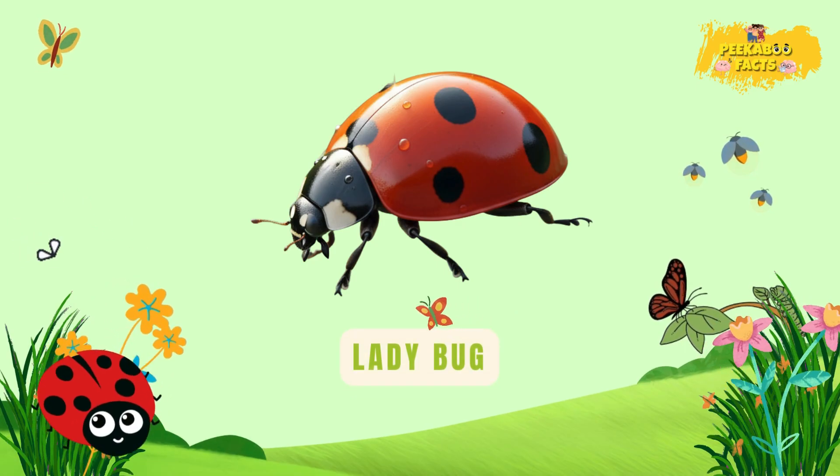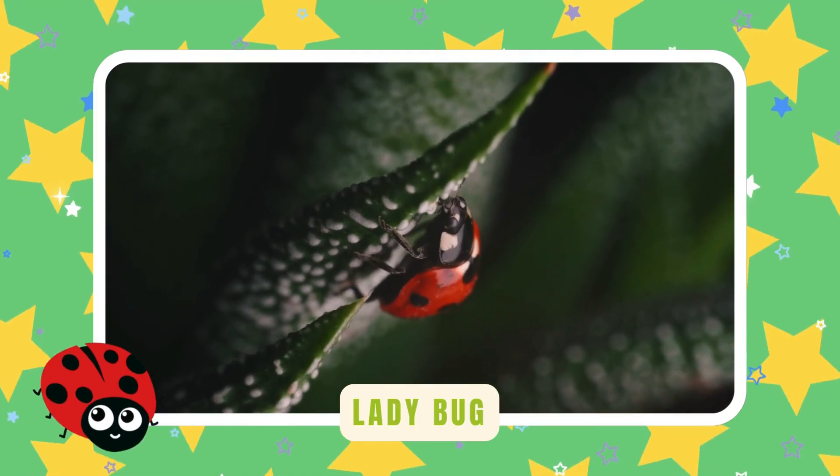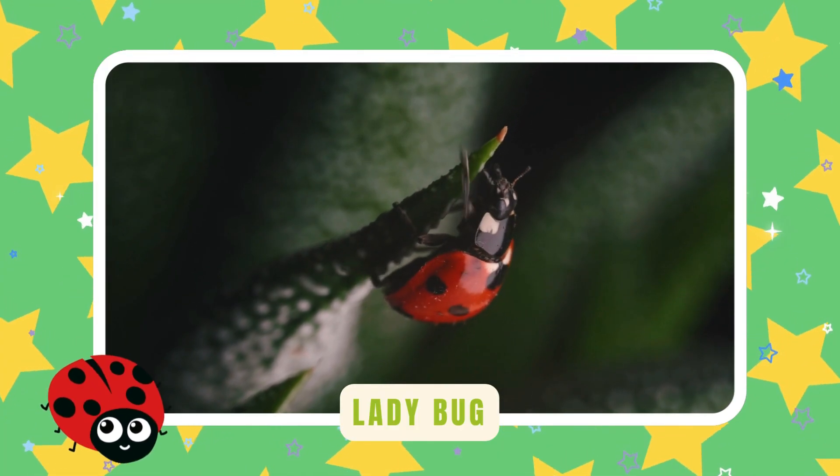Ladybug. Ladybugs are tiny red beetles with black spots. They eat plant pests like aphids all day. Farmers call them lucky garden helpers.